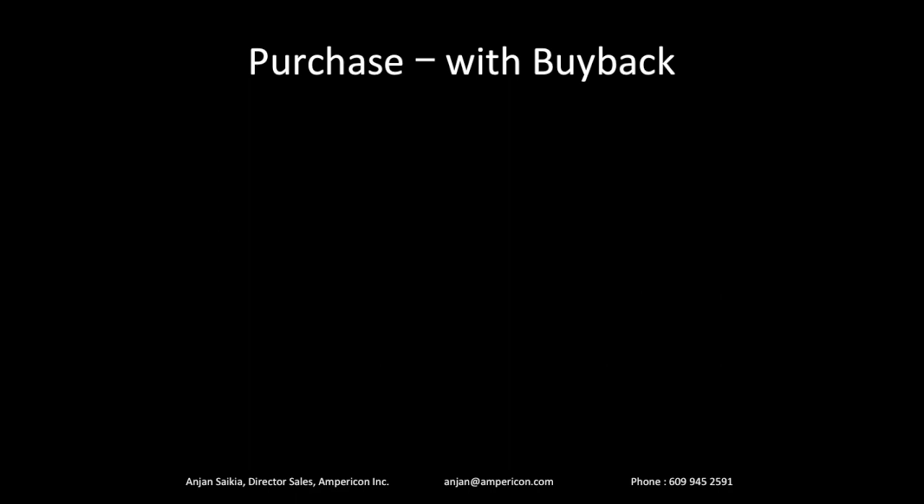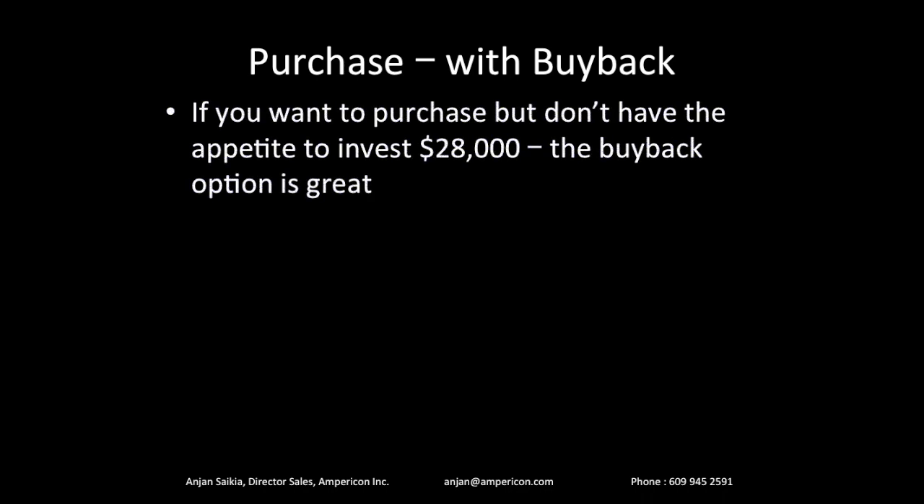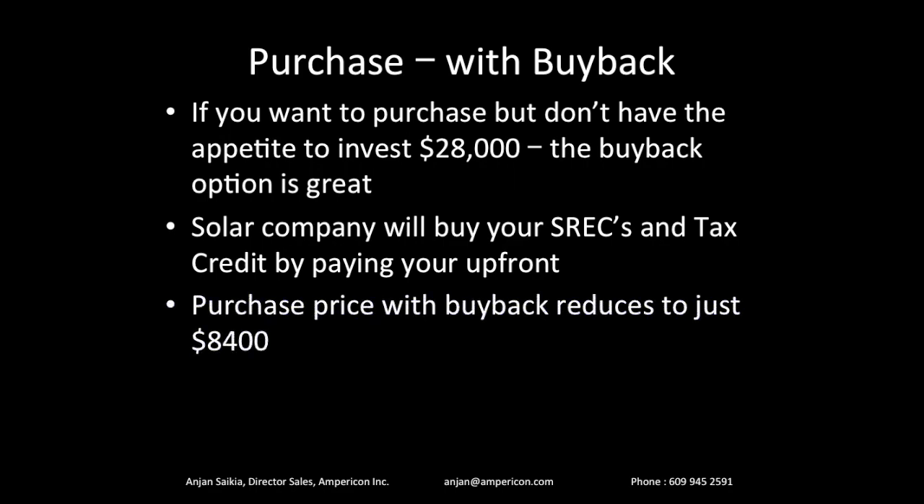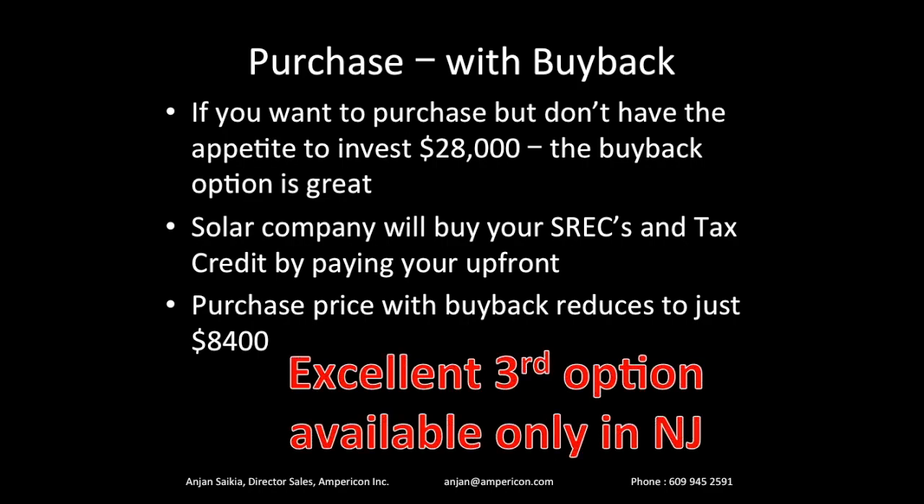Our third option is something we call 'purchase with buyback,' available in New Jersey. We buy back the tax credit and SRECs from the customer upfront. The same system that costs $28,000 — instead of paying us $28,000, you pay just $8,400 and the system is yours, but we keep the SRECs and the tax credits. This is another way to go solar without a large upfront expense. Unfortunately it's not available in every state, but it is available in New Jersey.